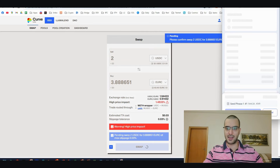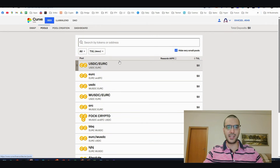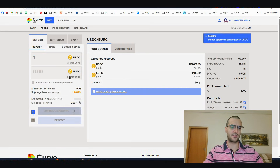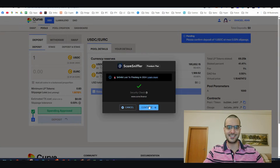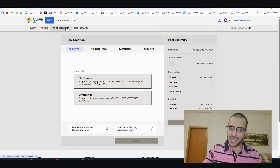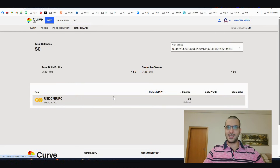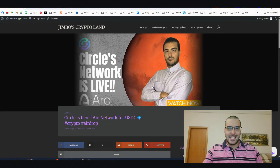Hit your transaction - for example, two USDC. High price impact, but we don't care; this is just testnet with fake money, so don't worry about these notifications. Once you complete your transactions, go to Pools and add liquidity. It's advised to use the USDC and EUROC pool. You can also withdraw your liquidity, create a new pool, and on the dashboard you can monitor your deposited funds.